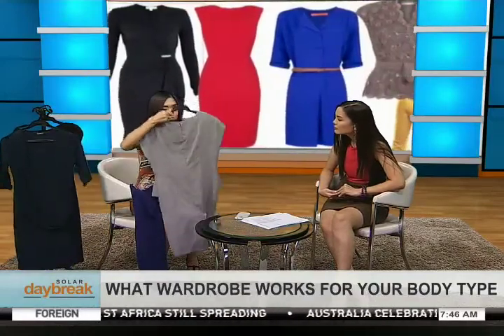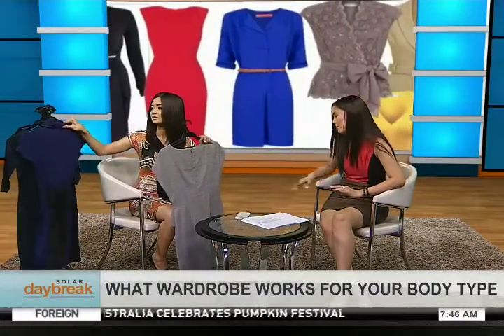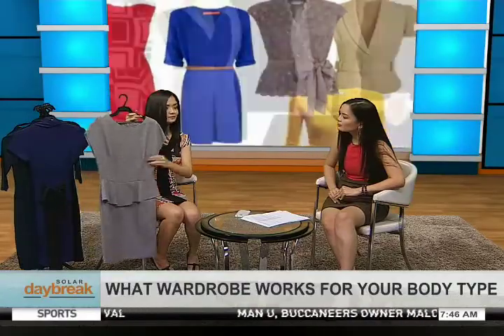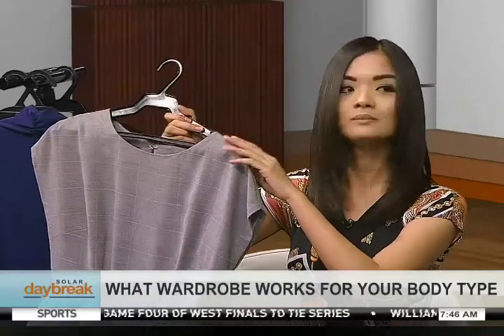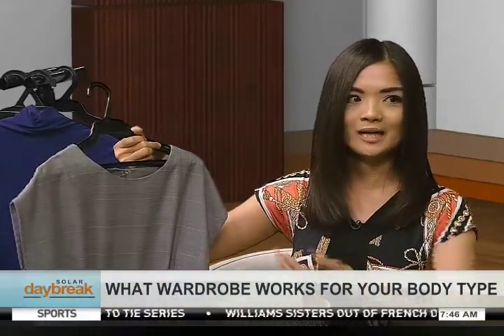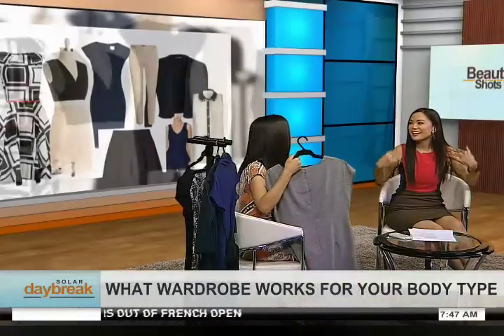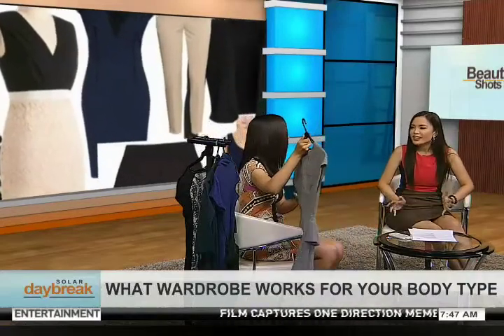For the inverted triangle, anything that won't add volume on top would be good. This one is a version of the peplum that's not too bulky on top — it adds hips. When you're an inverted triangle you have small hips and broad shoulders, so we try to avoid adding volume in the shoulder area. The general rule is to balance what's on top with what's on the bottom.